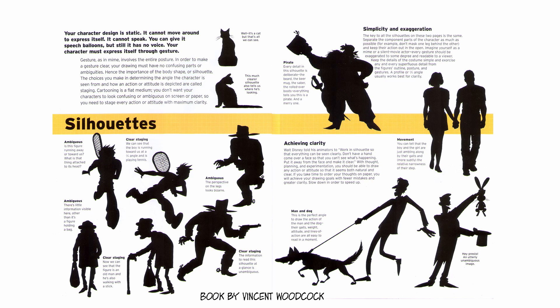A good, clear, easily readable silhouette is another critical aspect of character design, and is itself one of the most powerful tools in visual storytelling.